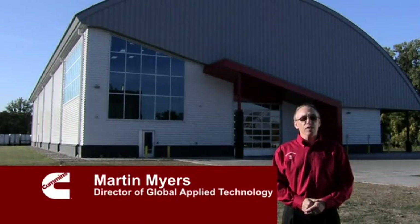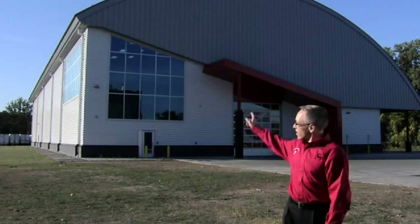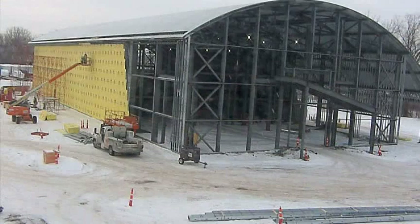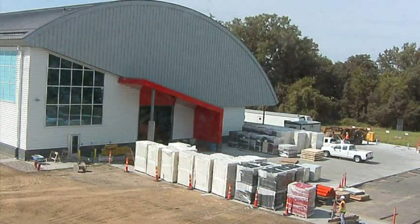Hello, I'm Martin Myers, Director of Global Applied Technology. Welcome to the Acoustical Testing Center or ATC at Cummins Power Generation. The construction schedule for the ATC moved on a fast track, taking just over one year from the start of construction in September 2010 to its completion in September 2011.